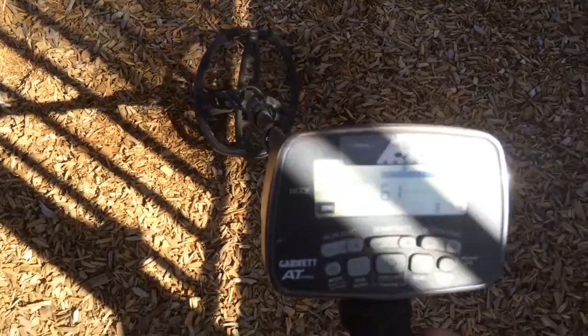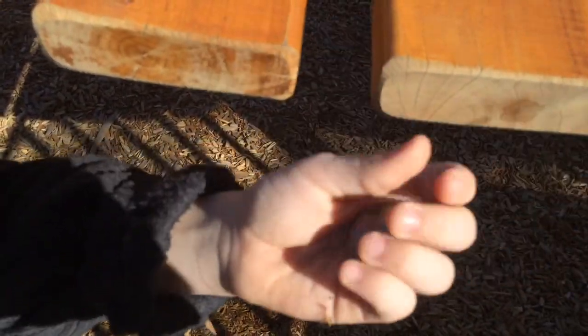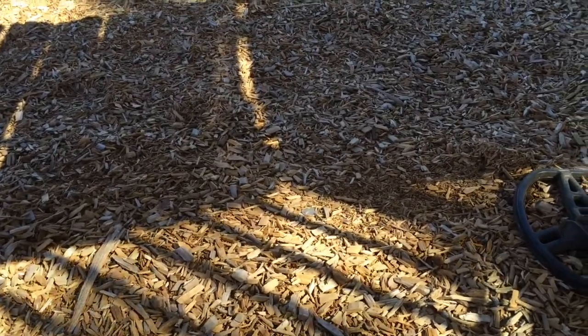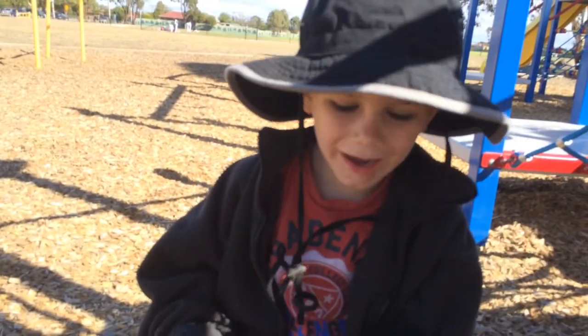So we've got our first target here. Numbers are a 62. We've swiped a little bit with a coil and we can see it right down the end there. Let's have a look Tyler, what is it? 20 cents. Show us. Fantastic — 20 cents, super clean. Keep on going. Tyler's got another target down here. We decided to dig it because it was a strong high 60s. Done a bit of a swipe — what have we got Tyler? Another 20 cents for your money box, and it's super clean again.